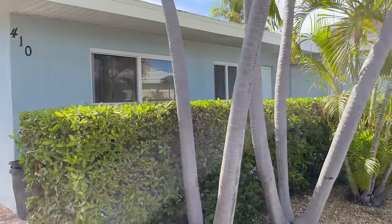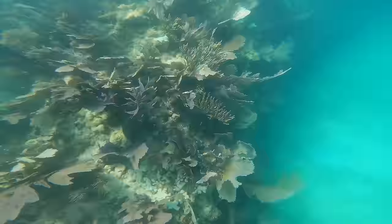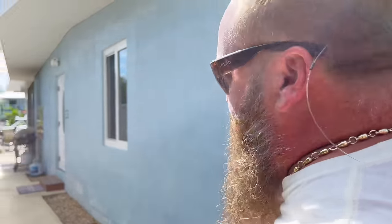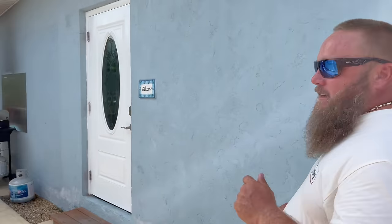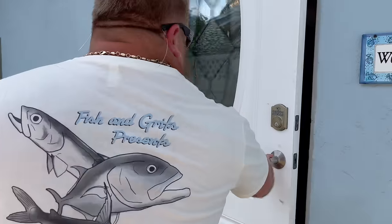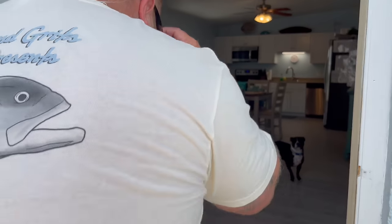We just checked into our Keys rental. We're in Marathon, Florida, in the Florida Keys, and I'm going to give you a little bit of a tour. This is a duplex in Key Colony Beach. We rented it for two weeks, and one of the cool things about this place is they are dog friendly. We're going to go inside first and then out to the dock — check it out, beautiful little rental.